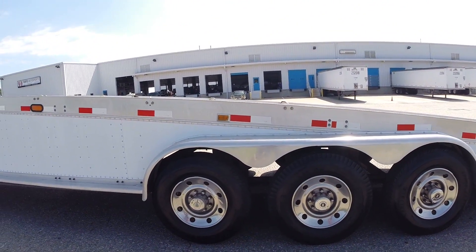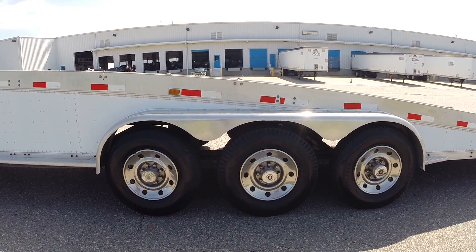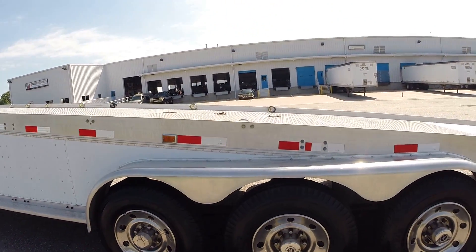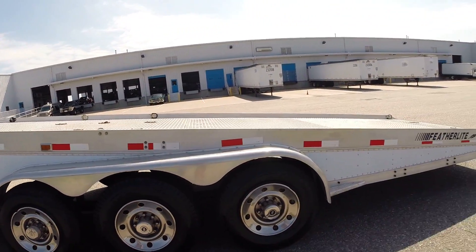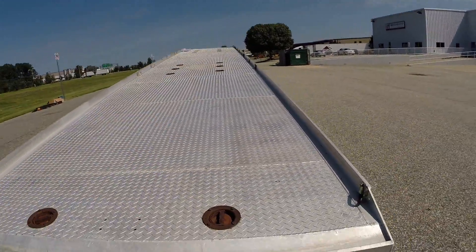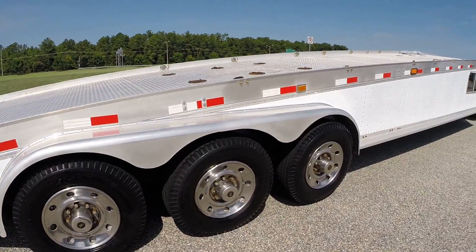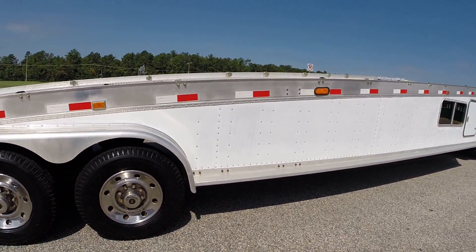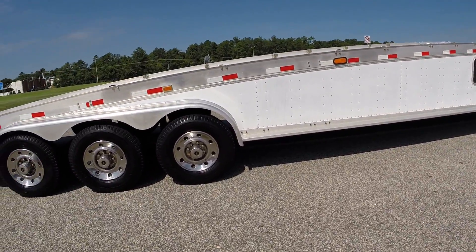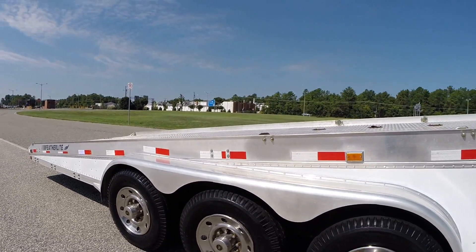We replaced four tires when we got the trailer with Carlisle tires. All the other tires are DOT date-approved, so the tires are good to go. It's got reflectors going all the way down the side, which gives it a nice look. The white paneling is in great condition. The only thing I would do to spice it up is maybe change out the lug nuts — they do show some wear — but besides that, it's a gorgeous trailer.